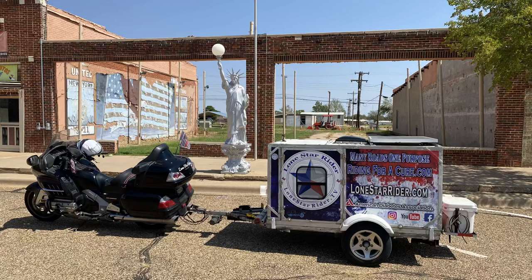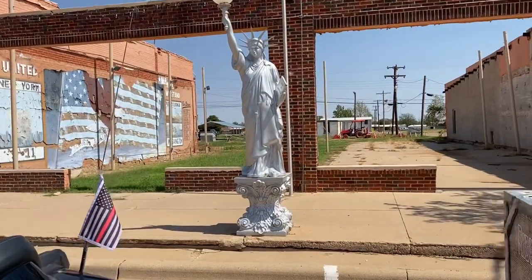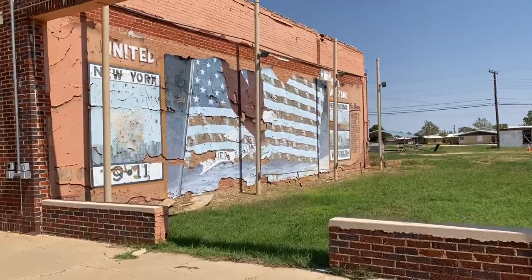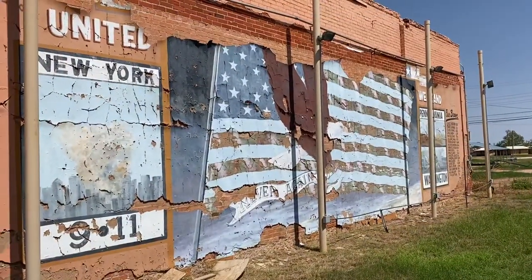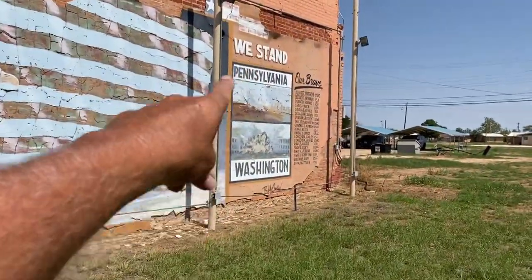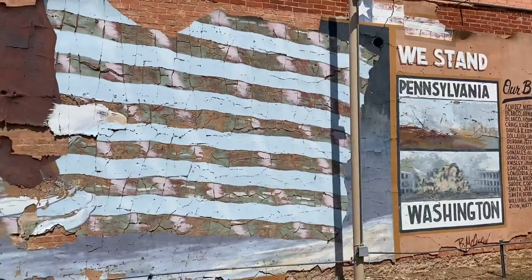I'm still in Seagraves, and they've got this Statue of Liberty out here. I was wondering why, and I think I figured it out. They also have this mural over here which needs some care, but it's for 9/11 — kind of a memorial. Never again. 9/11. It shows two of the different places — here are the brave. That is pretty darn cool. I like this little memorial, but I think somebody needs to touch it up and give it a facelift.